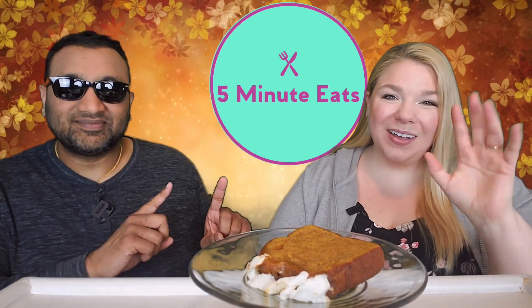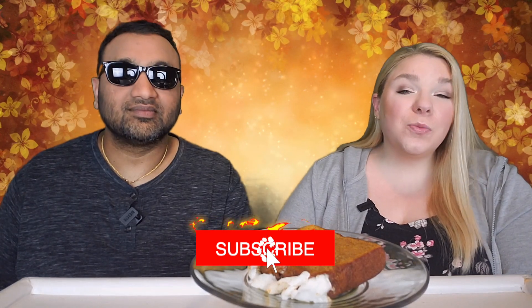Hey everyone, welcome back to Five Minute Eats! Today we have an interesting item from Walmart. According to TikTok, Walmart has basically dupes for the sliced loaf breads that Starbucks has. I picked up a couple of them and we're going to see how it is, because we actually reviewed the Starbucks version not too long ago. This is the Walmart Market Side Iced Pumpkin Spice Cake — limited time offer.